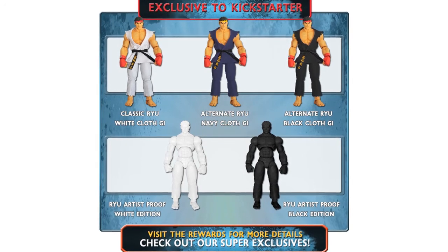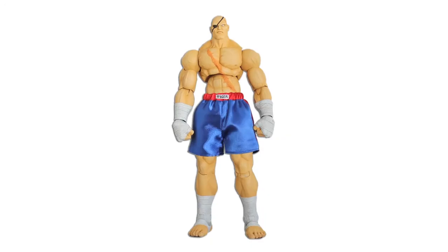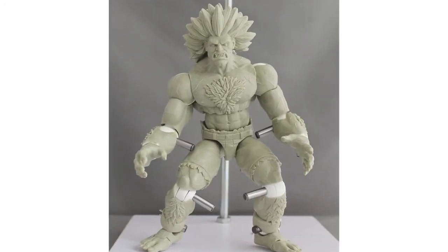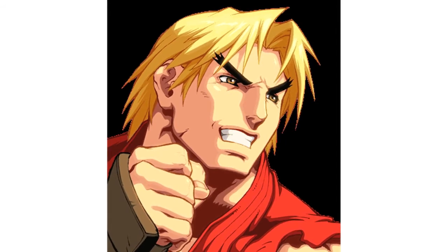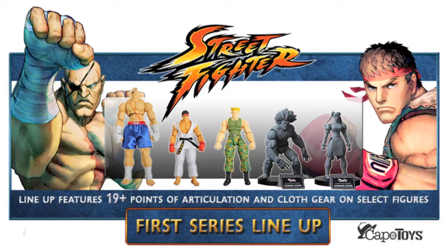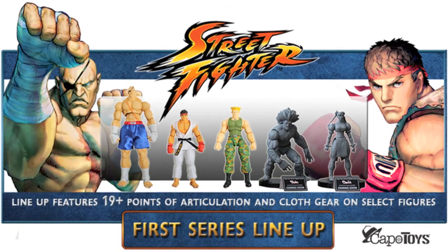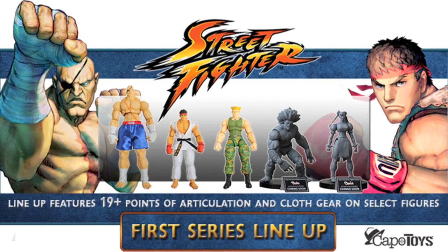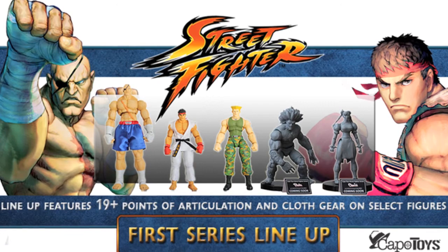This time around, anyone worldwide can pledge and there is a choice of five different figures: Ryu, Sagat, Blanka, Guile, and Chun-Li. Those who pledge $230 have the chance to get an extra sixth figure, Ken. The Kickstarter will last for 60 days and they're looking for $550,000 to be able to put the entire series into production, or they'll have to seek private investors. Again, we'll keep a close eye on this as it progresses.